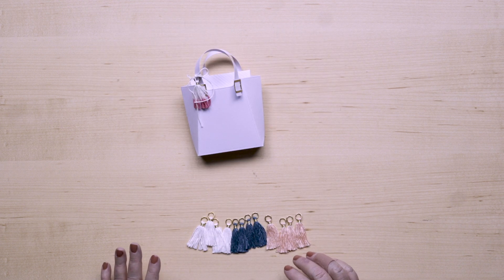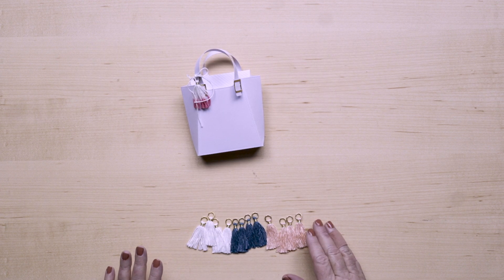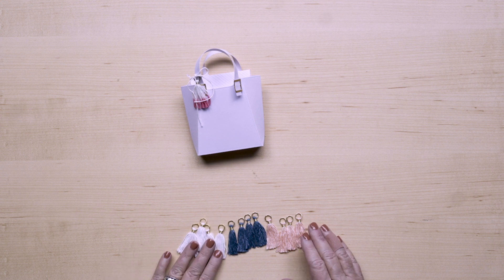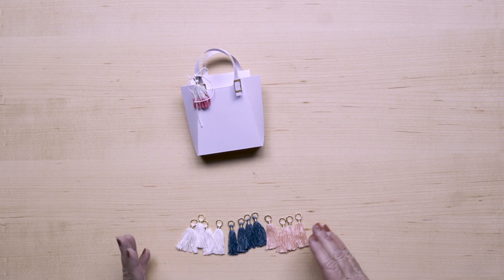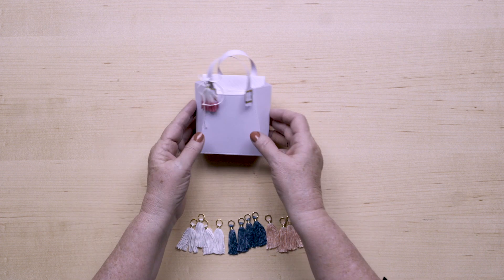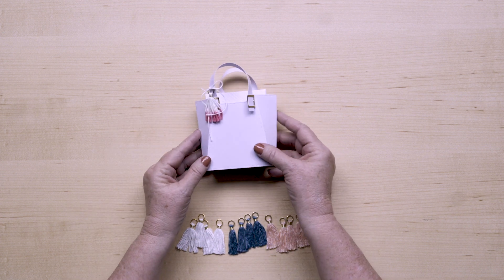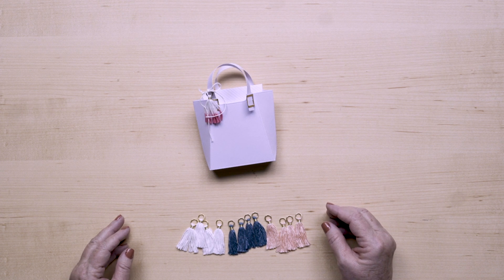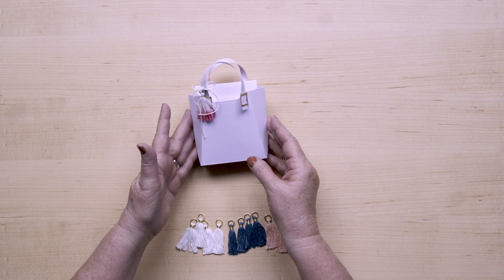Then we have some tassels in Whisper White, Pretty Peacock, and Petal Pink. The white ones you can color with our re-inkers or stamp pads into any color you want. This sample actually shows where they dip-dyed it. These look so cute on cards and are sized to fit perfectly on the little purses.